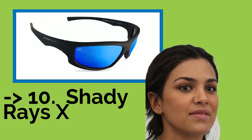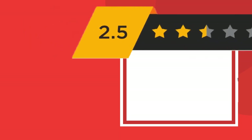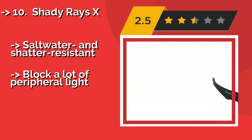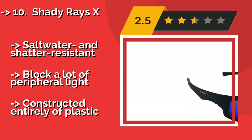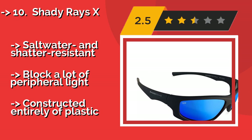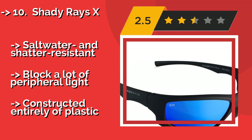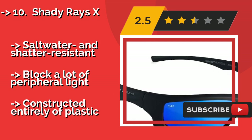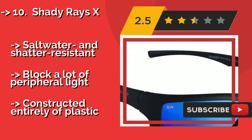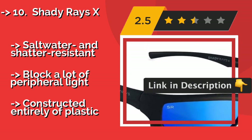The list starts from Shady Rays X, with a surprisingly high-quality fit and finish for a sub-$100 pair. The Shady Rays X come in four colorways to help match your most stylish outfits. They also provide a remarkably wide field of view and weigh less than 2 ounces. Saltwater and shatter-resistant, they block a lot of peripheral light, but are constructed entirely of plastic.